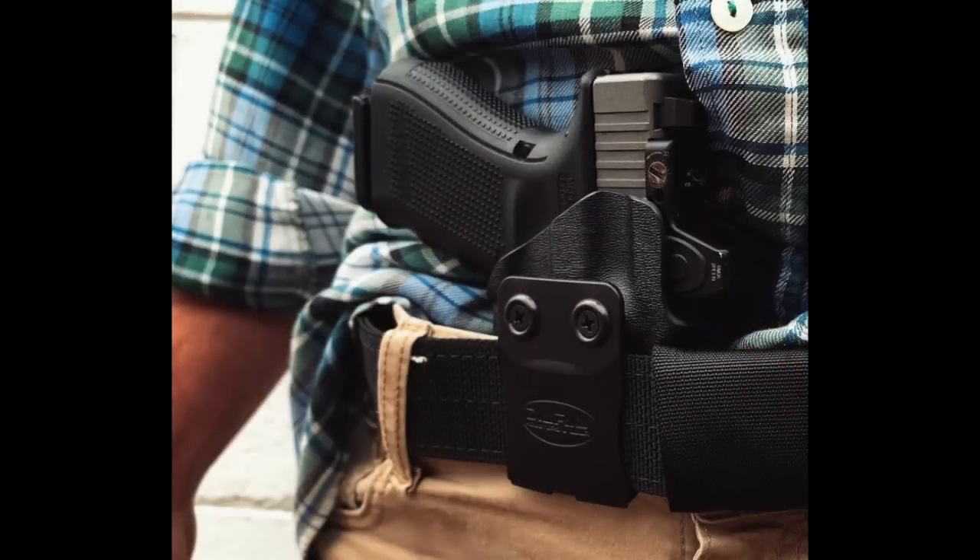Next we have Ralph Lammonson — that's how it's spelled, though he might pronounce it differently. Carry method aside, I don't approve of the appendix carry position, but everything about this picture is perfect. It doesn't show too much crotch, he's not showing any skin, there are no questionable style decisions. This is just a great picture of his Glock in his inside waistband holster. This is the perfect picture — from Ralph Lammonson.